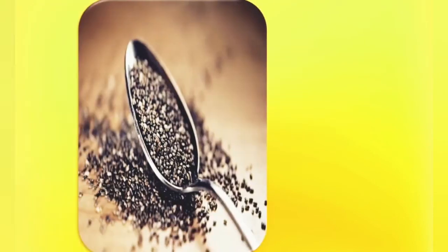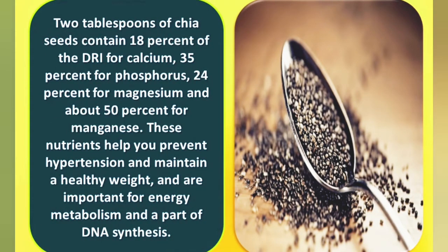Number four: minerals. Two tablespoons of chia seeds contain 18% of the DRI for calcium, 35% for phosphorus, 24% for magnesium, and about 50% for manganese. These nutrients help you prevent hypertension and maintain a healthy weight, and are important for energy metabolism and DNA synthesis.